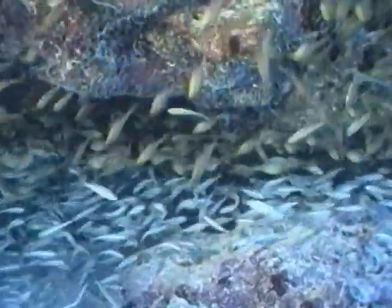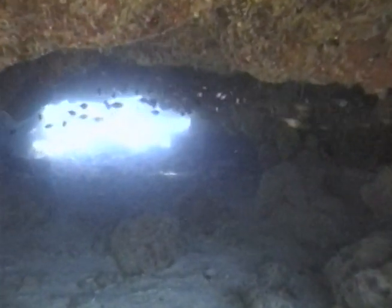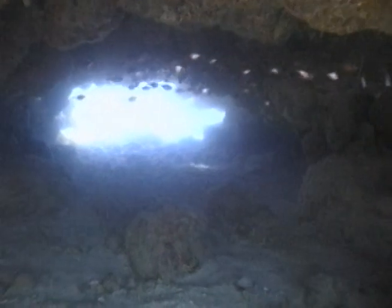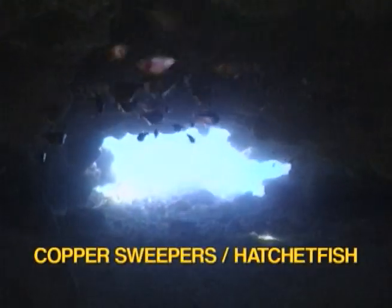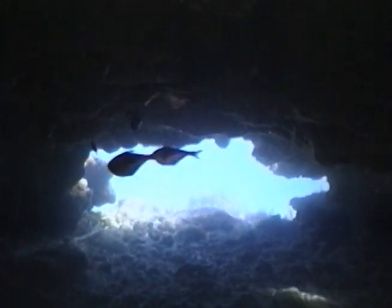Copper sweepers, also known as hatchet fish, are cave and crevice dwellers during the day. Here within Christmas Tree Cave on French Reef offshore Key Largo is a large school of hatchet fish. Every evening these hatchet fish will migrate from the safety of caves and ledges to feed in the plankton-rich outer reefs.